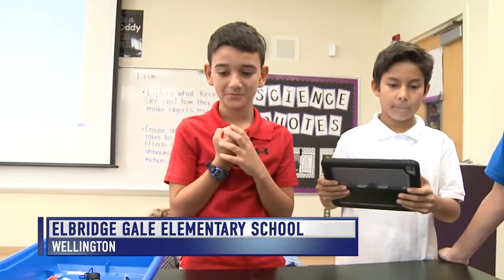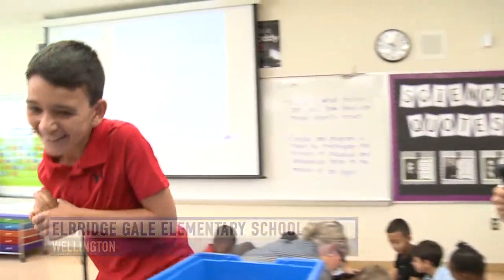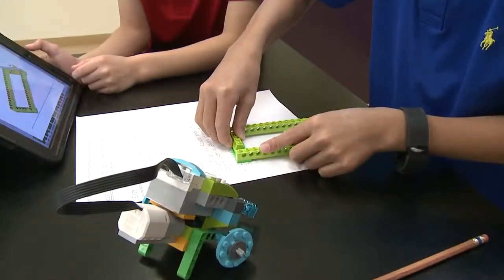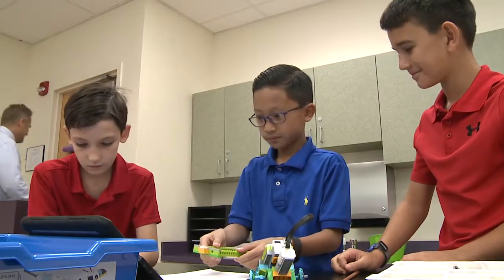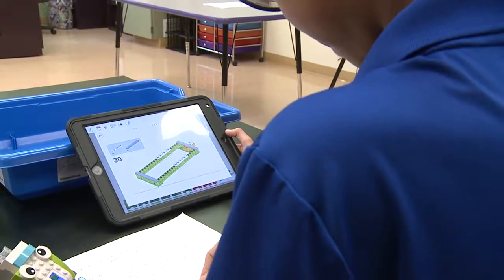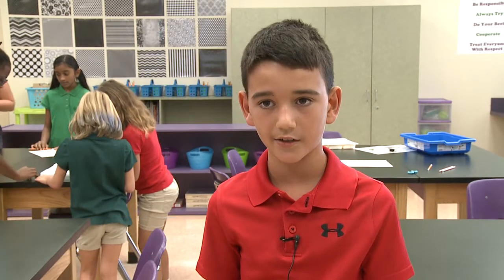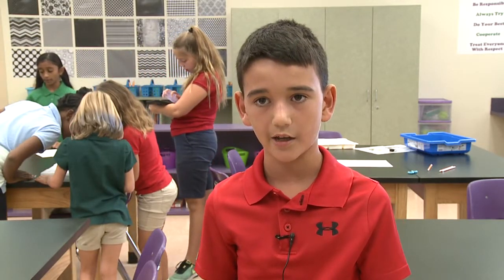Elbridge Gale Elementary School student David Dirk gets very excited when it comes to Legos and learning. This popular toy is also a teaching tool for students. "I want to thank Elbridge Gale because they let me use awesome technology and let me build and program with the Legos."